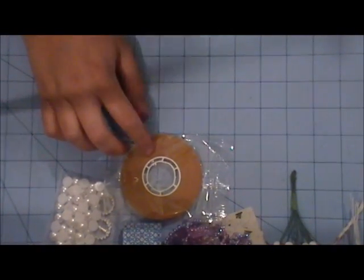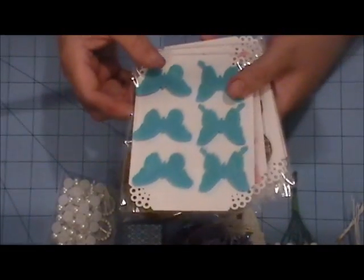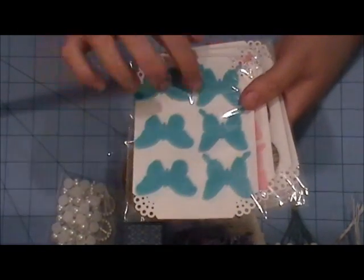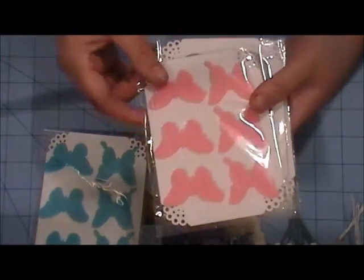You will be getting a couple things from my store. You'll be getting these blue butterfly embellishments, and these are made with thicker felt. And you'll also get them in pink.